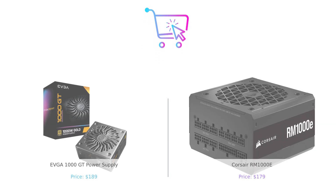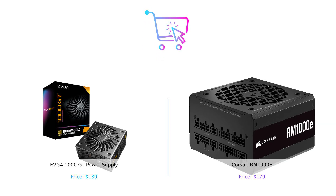So what's the verdict? The EVGA 1000 GT is fantastic if you want efficiency, quiet operation, and a long warranty. But if you're looking for a slightly cheaper option that still packs a punch, the Corsair RM1000E might just be your new best friend. Don't forget to like, subscribe, and leave a comment about which product you prefer and why. Product links are in the description.